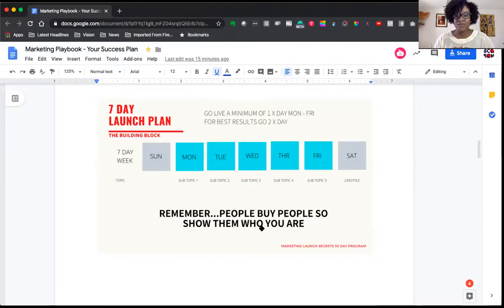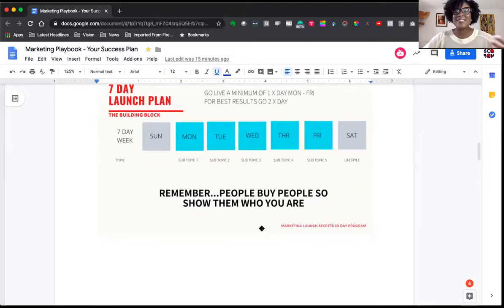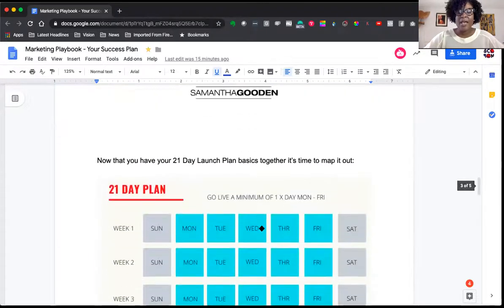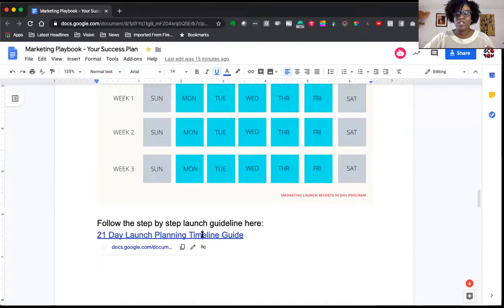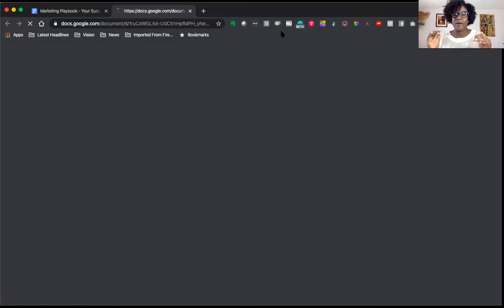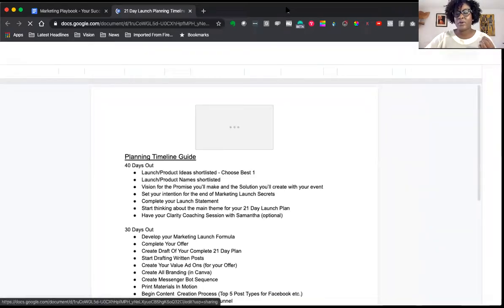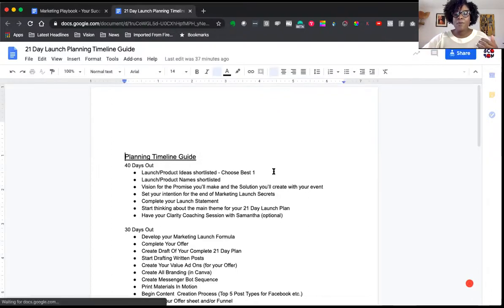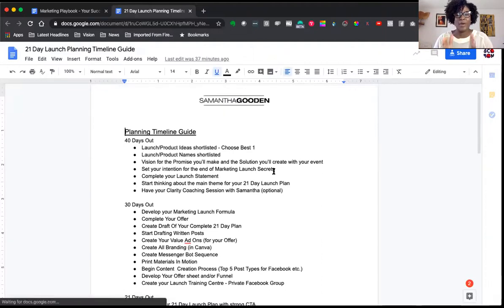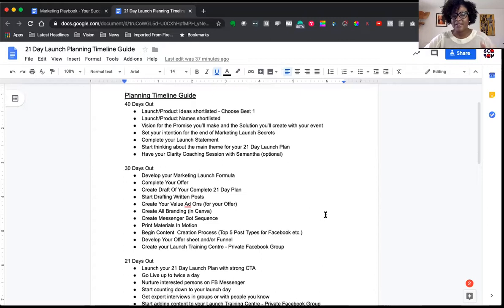For the seven-day launch plan, you're going to go live a minimum of once a day Monday to Friday and share the stories or subtopics we discussed. Once you have the building block, it's time to map out the 21 day plan — I've created the 21 day launch planning guide timeline for you. Our Marketing Launch Secrets program runs about 40 days. We have onboarding, training, and then implementation. When we started we were about 40 days out: you short-listed product ideas, completed your launch statement, thought about main themes, and should have had your clarity coaching session with me.